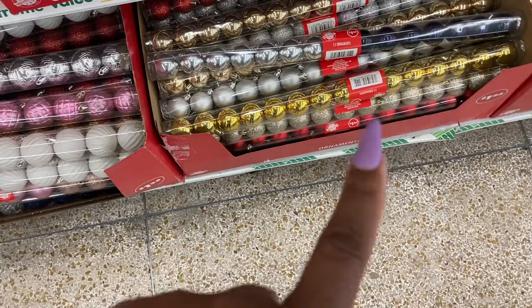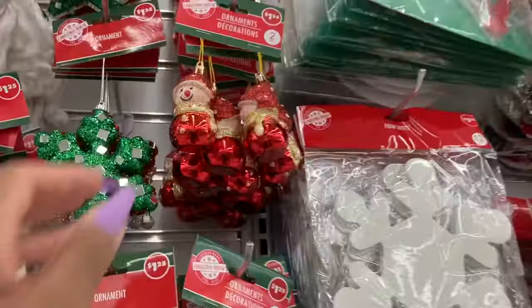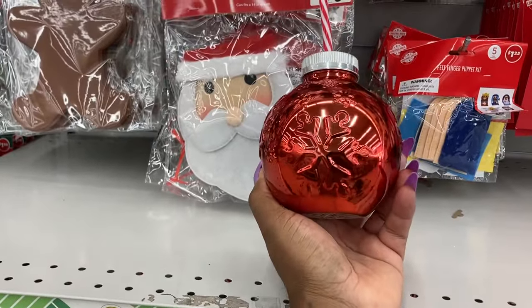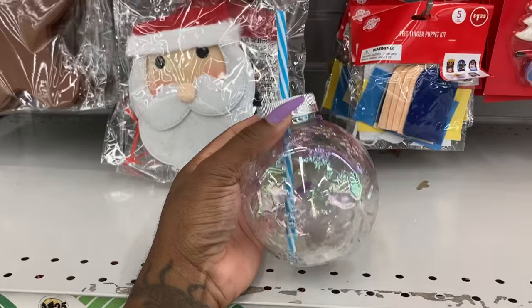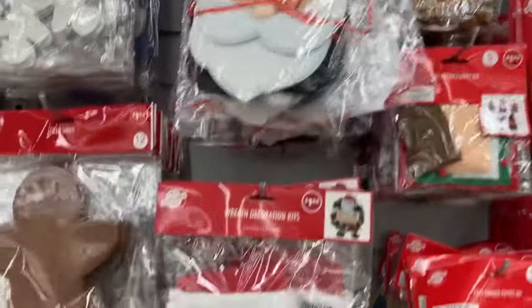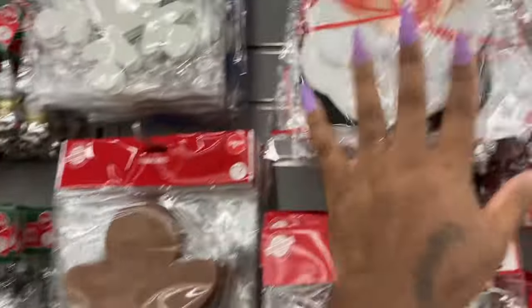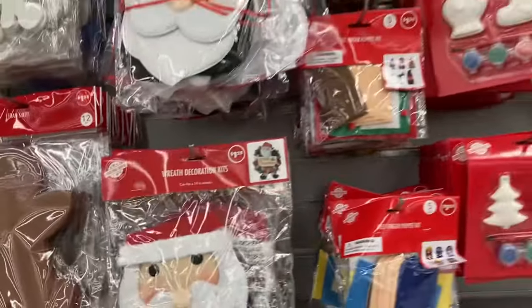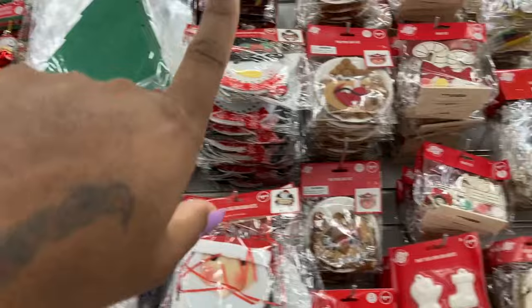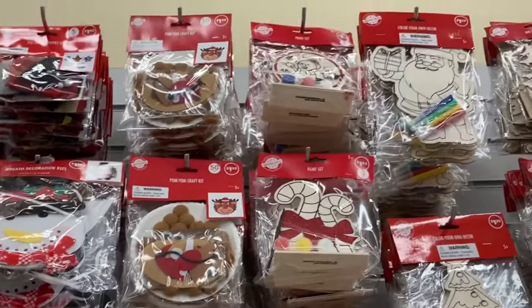I think that's the 1.5 or something. They have the snowflakes, and I didn't show you guys these — these are so cute! Every year they have these. They have this one here, and they have the Santa Claus and the foam sheets. Oh, this is a wreath decoration kit! And then they have the felt ornament kit. They have a lot, you guys — I'm going to zoom in so you can see better.